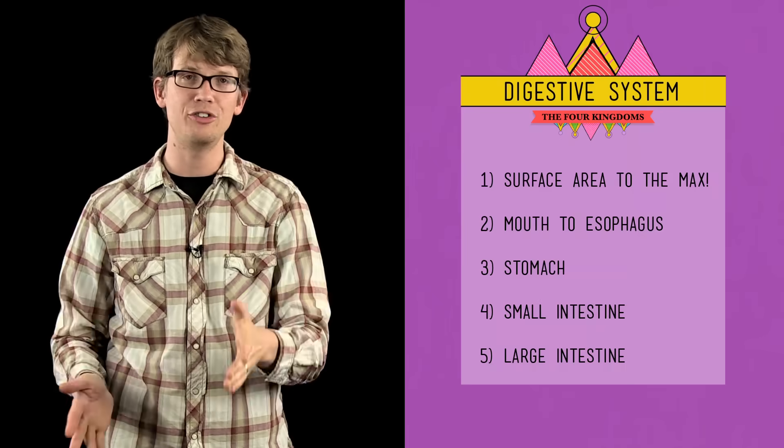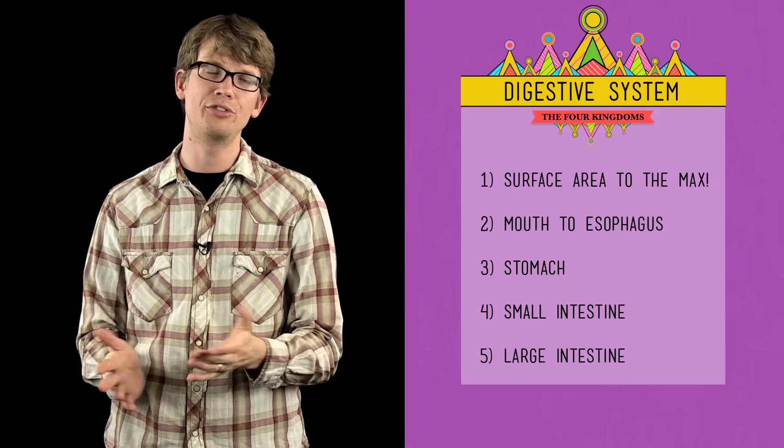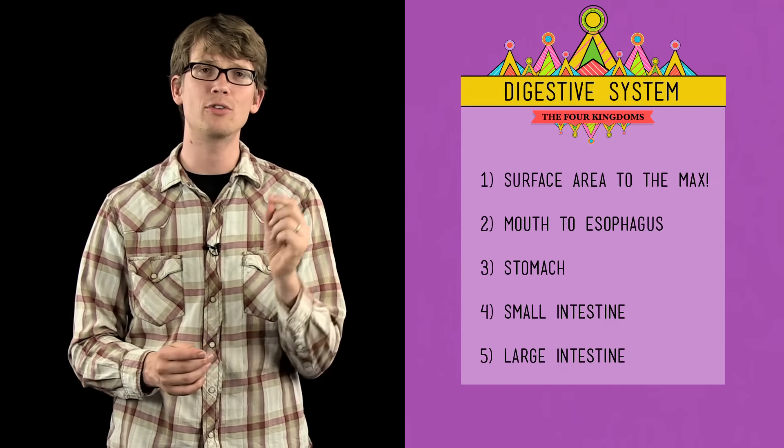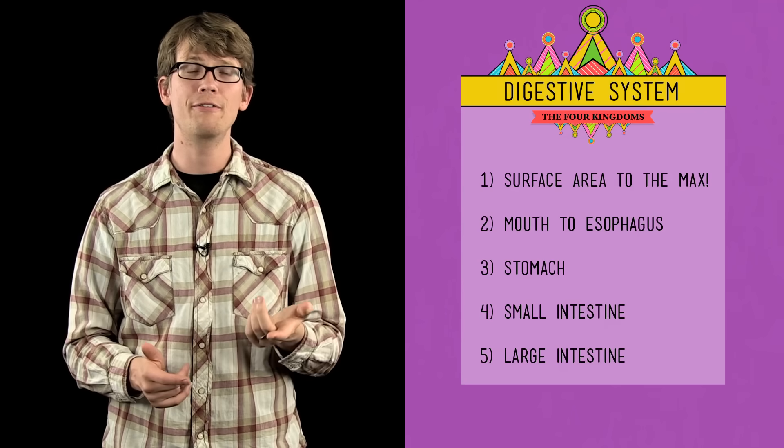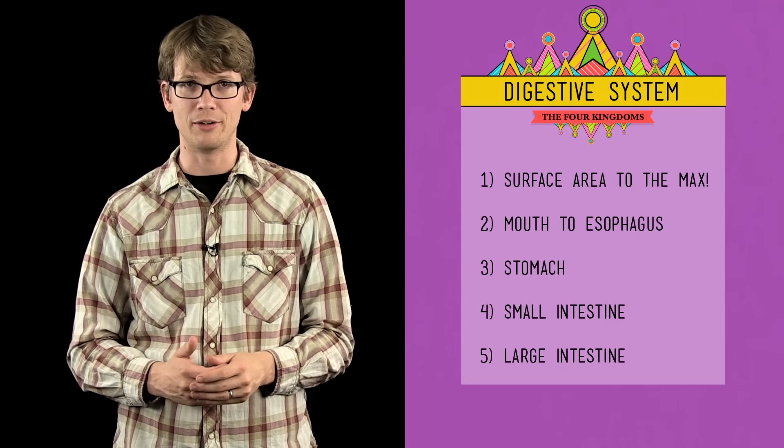Thank you for watching this episode of Crash Course Biology. If you want to go back and review anything, there's a table of contents — just click on it. Thanks to everybody who helped put this episode together. If you have questions for us, please leave them in the comments below or on Facebook or Twitter, and our team of experts will attempt to answer. Goodbye.